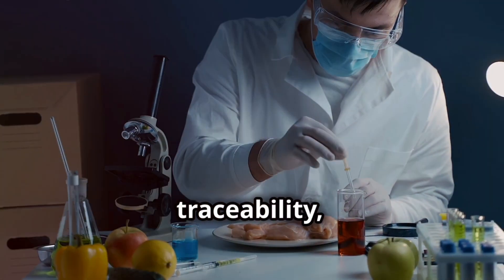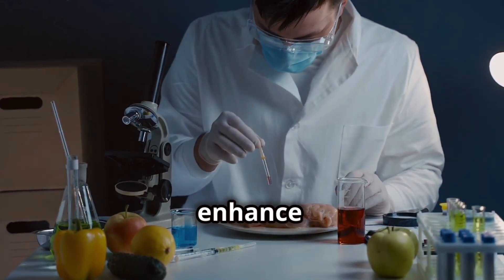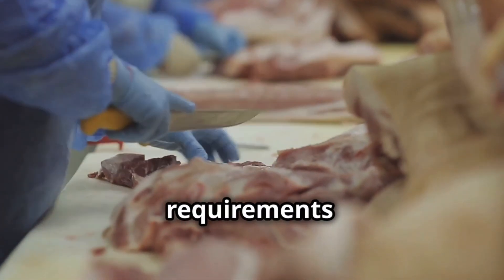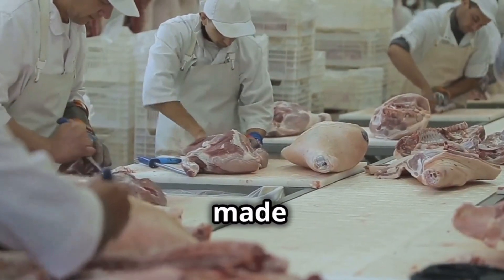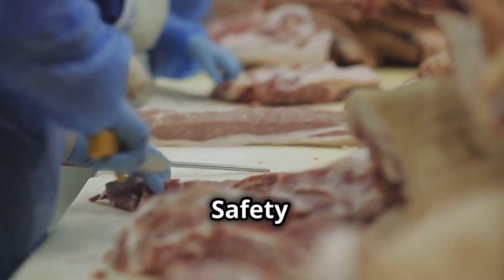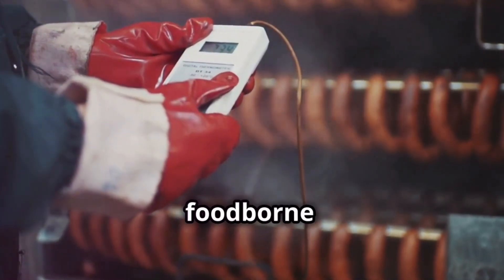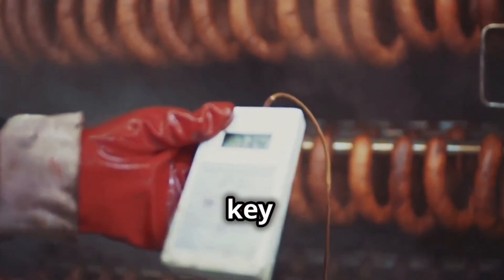Recognizing the importance of traceability, governments around the world are implementing regulations to enhance food safety and transparency. The European Union, for example, has established comprehensive traceability requirements for all food businesses operating within its borders. The United States has also made significant strides in traceability, particularly through the Food Safety Modernization Act, or FSMA. This landmark legislation shifts the focus from responding to foodborne illnesses to preventing them in the first place, with traceability playing a key role.